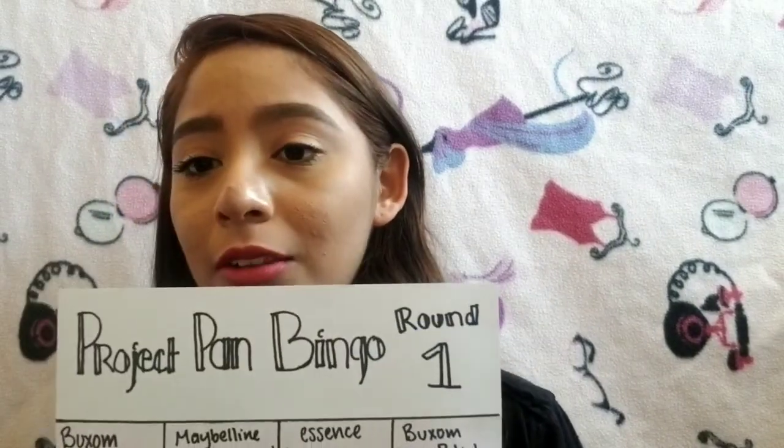Hi guys! Welcome back to my videos. I know it's been super long since I posted — it's always super long since I post. But I do have new updates on my Project Pan Bingo, so I decided to update you guys.